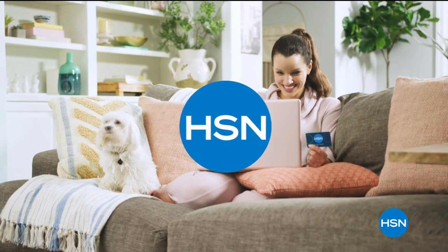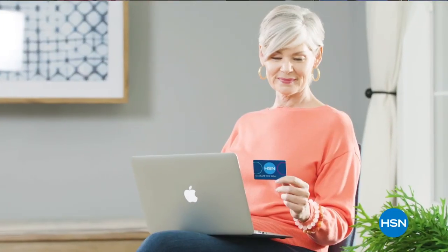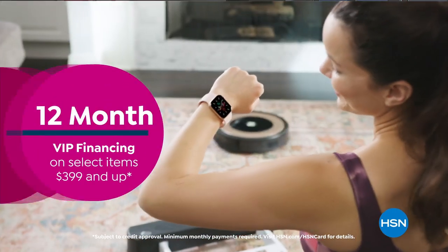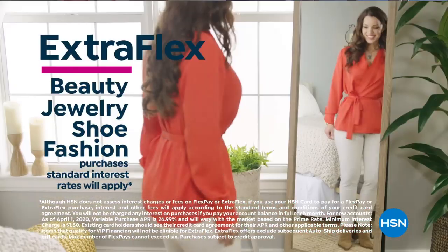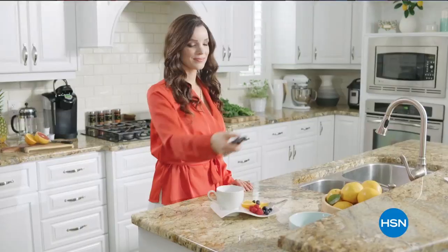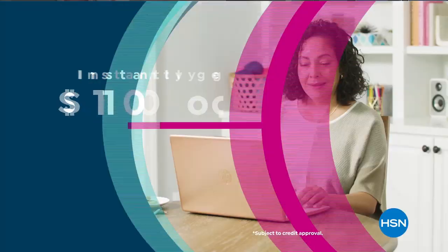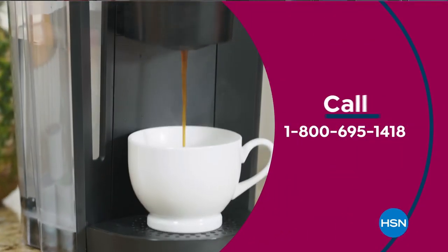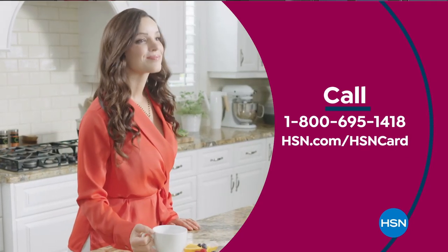Get the best deals on the things you love with the HSN card. As an HSN card VIP, you'll get all kinds of perks like 12-month VIP financing on select items, plus extra flex on beauty, jewelry, shoe, and fashion purchases every day, and at least eight VIP savings events a year. Includes fraud protection with no annual fee. Apply now and instantly get $10 off when you're approved — call 1-800-695-1418 or visit hsn.com/hsncard.